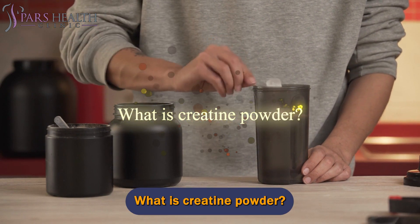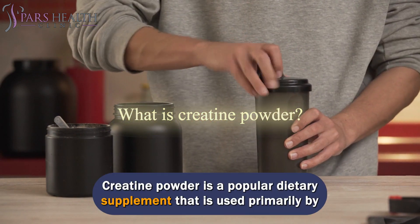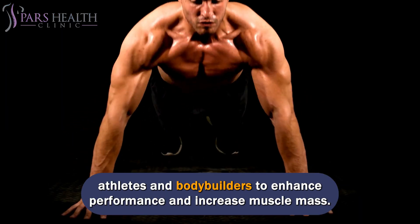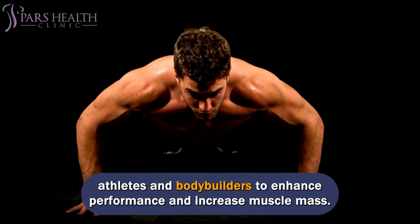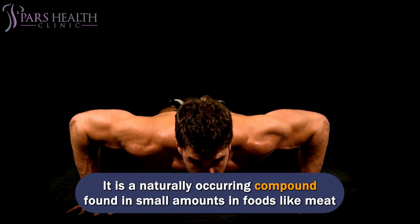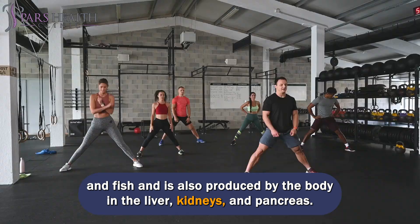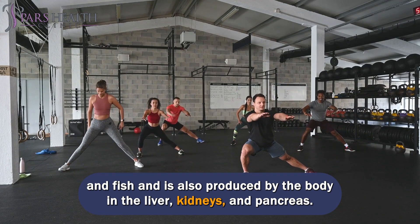What is creatine powder? Creatine powder is a popular dietary supplement used primarily by athletes and bodybuilders to enhance performance and increase muscle mass. It is a naturally occurring compound found in small amounts in foods like meat and fish, and is also produced by the body in the liver, kidneys, and pancreas.